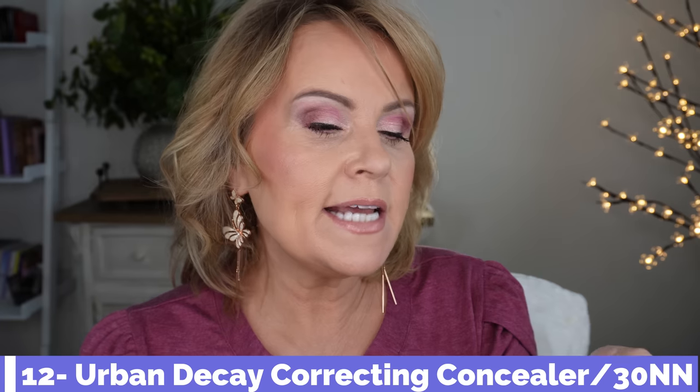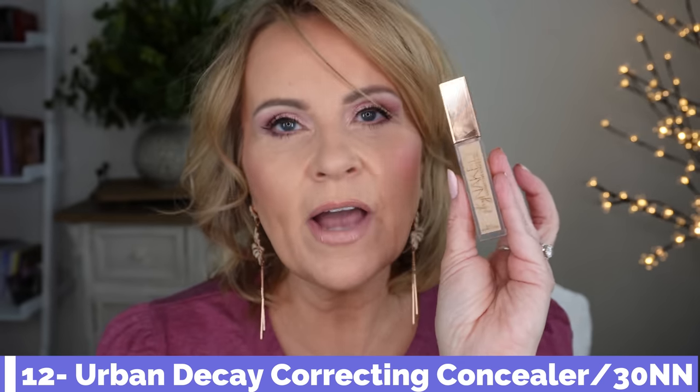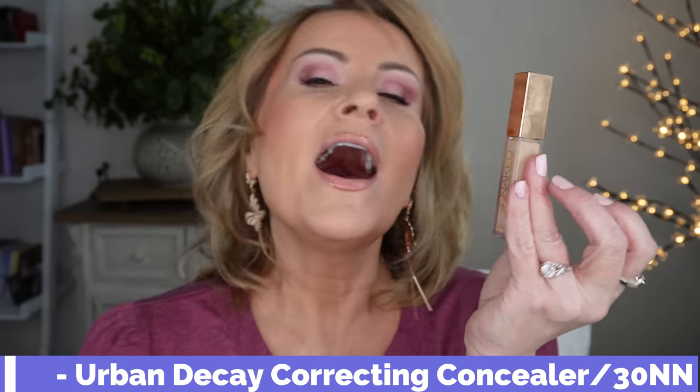I've also gone head over heels for the Urban Decay Stay Naked Correcting Concealer — I love this one almost as much as my Kosas. I tried to show things I haven't talked about much before, so this is a new one. The Stay Naked color correcting version is beautiful; the other one doesn't work as well. None of these settle into my fine lines or wrinkles. The Dior and Urban Decay both are nice for not drying out under my eyes; the Rare Beauty is a little more drying, so if you have combination skin or sweat under your eyes, it might be just right.